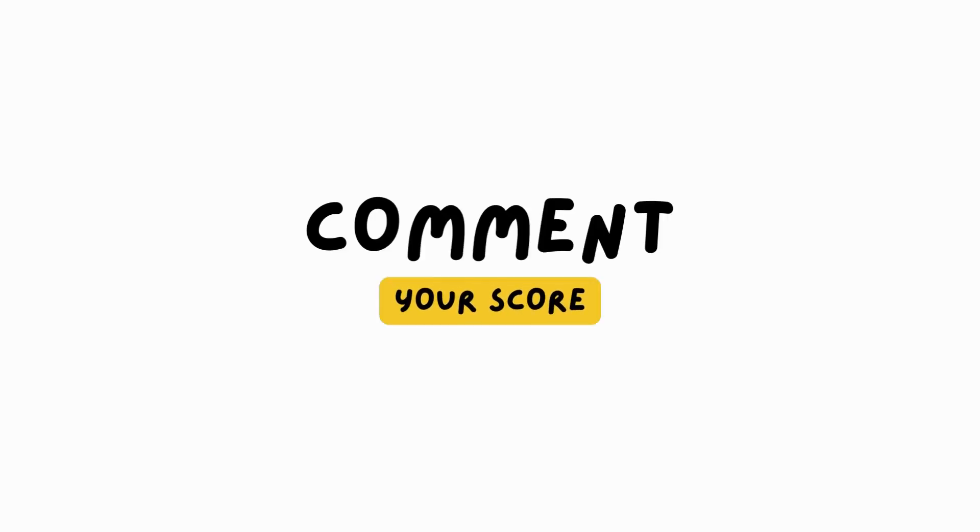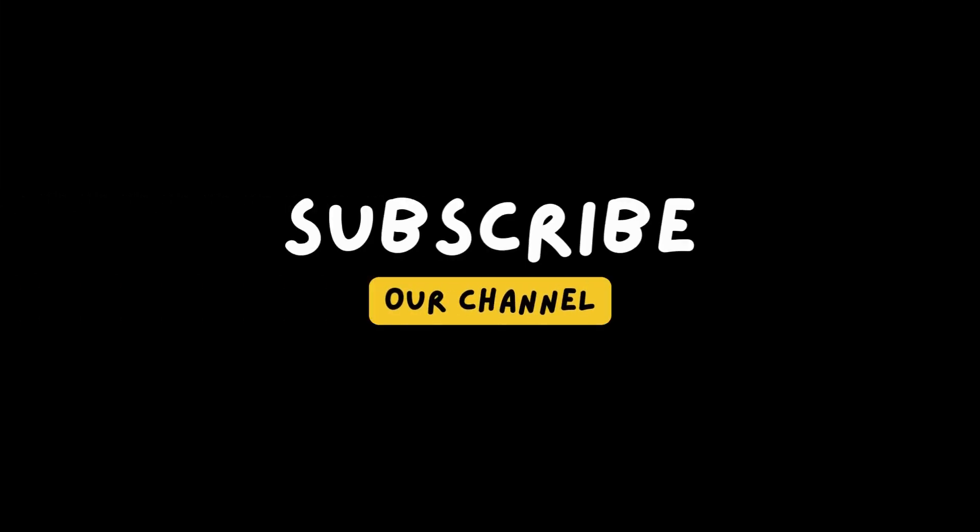Write your score in the comment box and don't forget to subscribe to this channel for more videos.